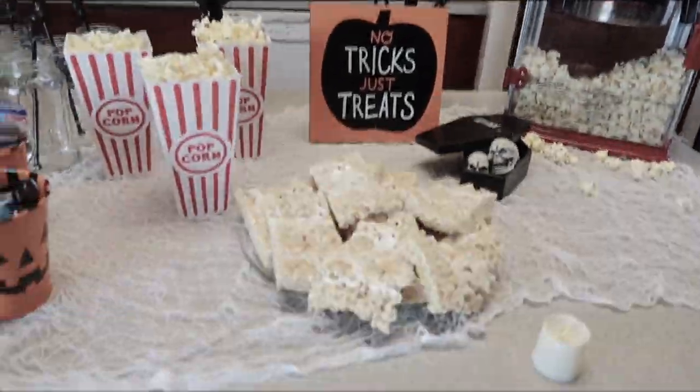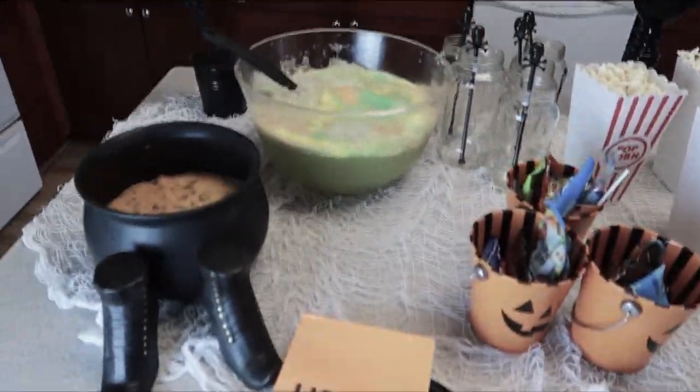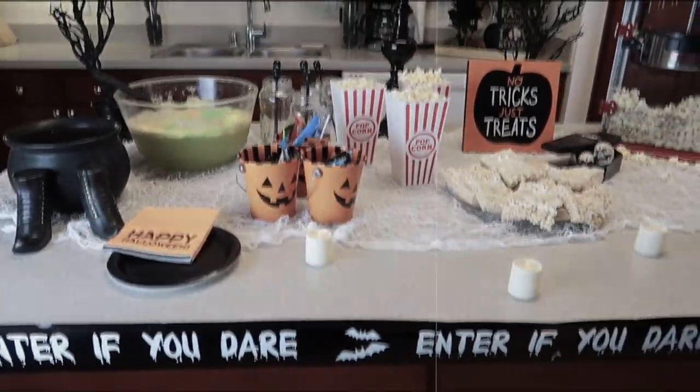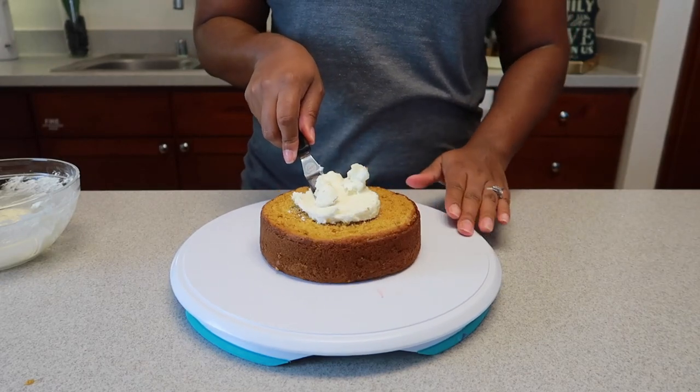Hey guys and welcome to my channel! This week I decided to have a Halloween movie night for the family, and this is what I came up with. I made a three-layered pumpkin spice cake with buttercream icing.